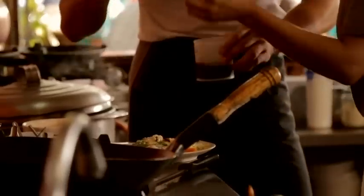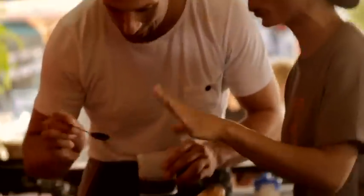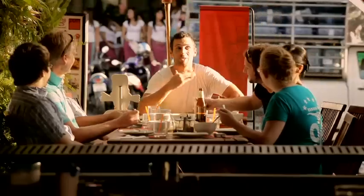Then it's back to school for a Thai cooking lesson. How much do you like spicy? Spicy. Okay. Tricky me. Maybe too much. You got water?